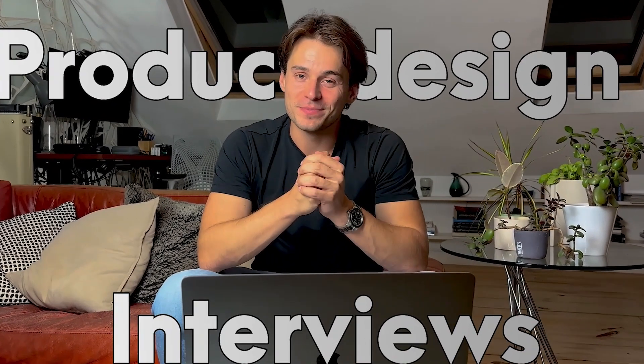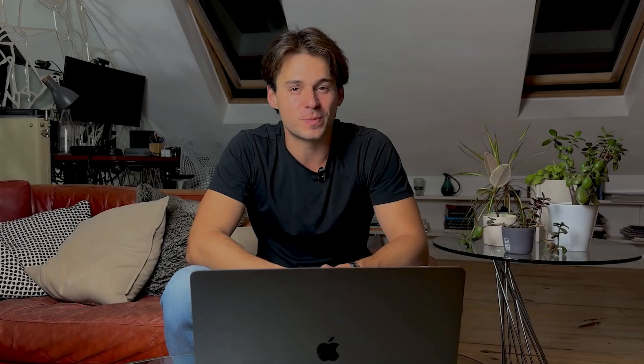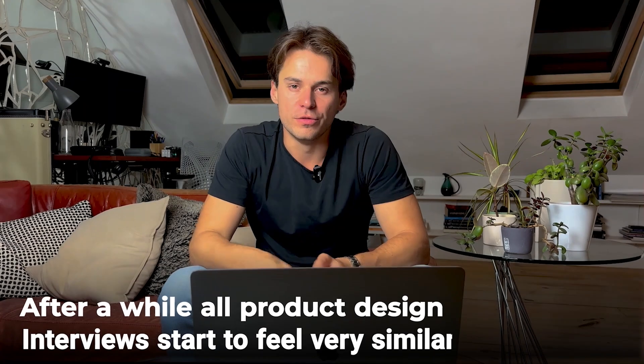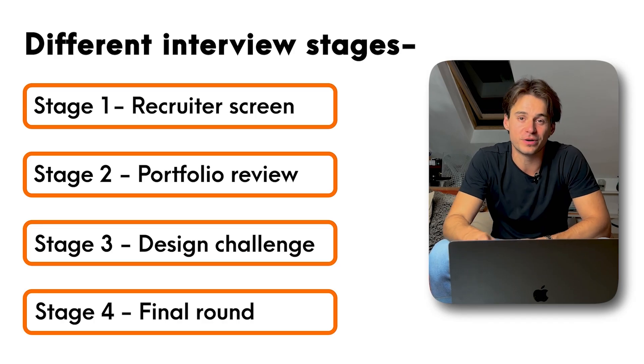Product design interviews — they can be scary, and each one can feel completely different compared to the last one you did. But design interviews don't actually have to be that intimidating. If you're new to the channel, welcome. My name's Leander, and I've been a product designer based in London for the last five years. Over the course of my career, I've done hundreds of interviews. After a while, all product design interviews start to feel very similar. The key to nailing them is building a foundational understanding of all the different potential interview stages you might run into — and that's exactly what we're going to talk about today.